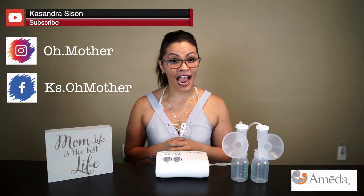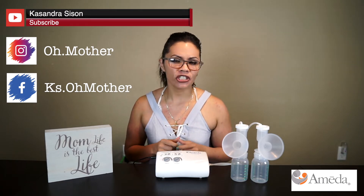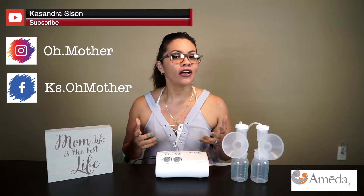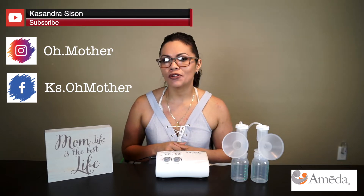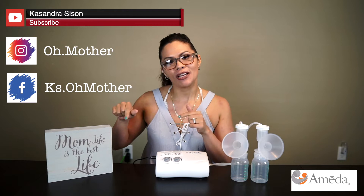My name is Cassandra Sisson and I review parenting and baby products to make the challenges of parenthood just a little bit easier for you. I also share blogs and inspirational stories to keep you inspired as parents, so if that's your thing, make sure to subscribe.